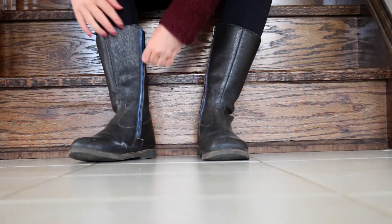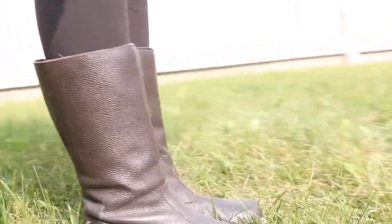In autumn I am pretty much wearing boots every single day, and these are my favourite ones. These are from Bowdoin and I'm obsessed with them.